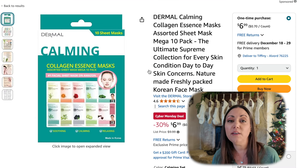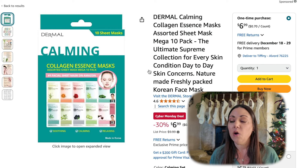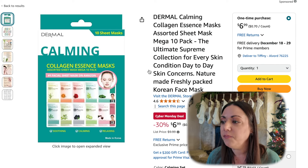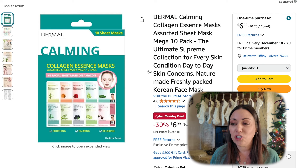only $4.99. If you're looking for some sheet masks, this is a great variety. You get 10 different in this pack. It has an assorted sheet mask with calming and collagen. 30% off, $6.99. And again, you get 10 sheet masks.